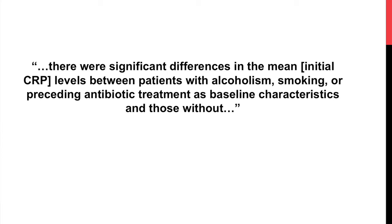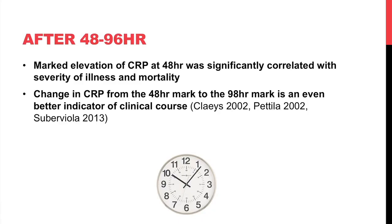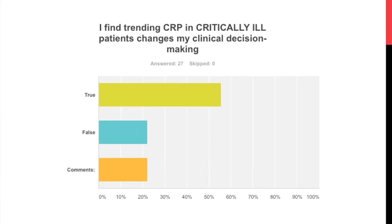Essentially we've covered the entirety of patients admitted to resident teams, including those going to the ICU. In contrast to routine initial CRP, measuring CRP at 48 to 96 hours is significantly correlated with severity of illness. Even more so, the change from the 48-hour to the 96-hour mark is an even better indicator of clinical course. Our survey showed the majority of residents find that trending CRP in critically ill patients does help them make decisions.